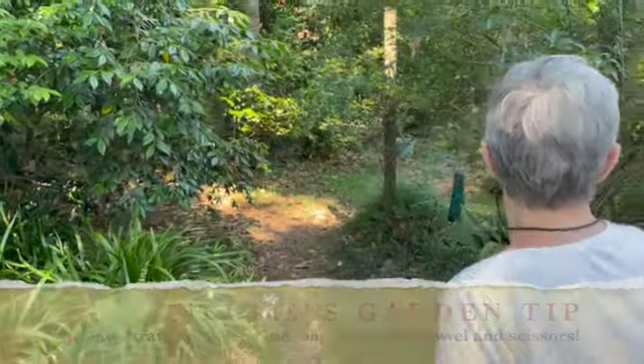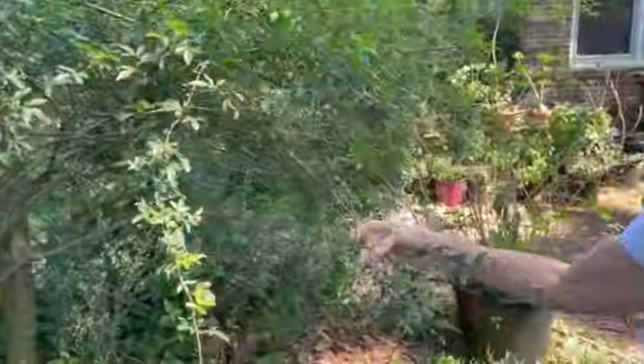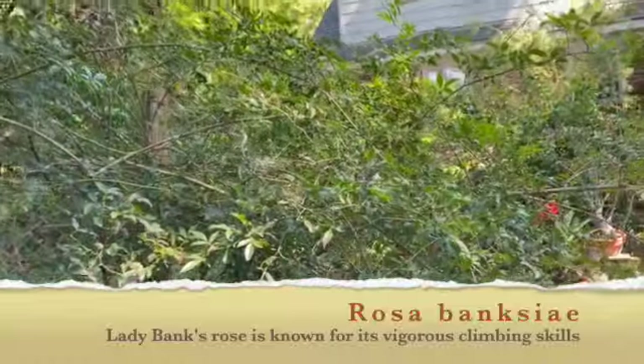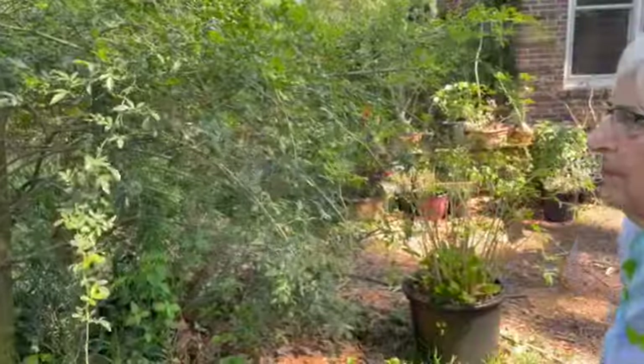That's a camellia. This one, not blooming now, but is a white single banksia. It looks like a fairy rose when it's blooming. It's a single white. That's very pretty when it's blooming.